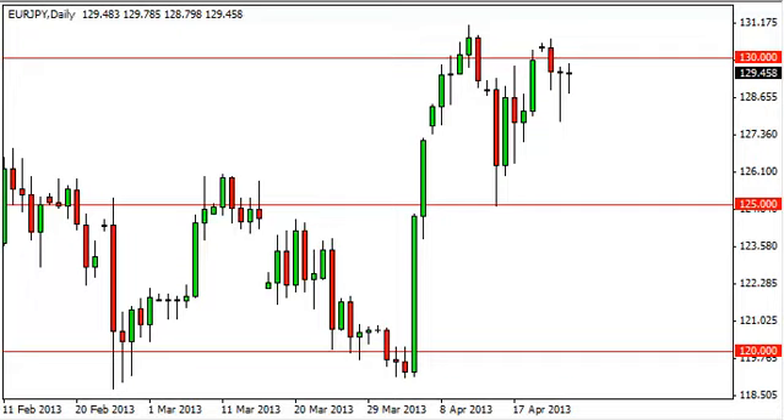EUR/YEN daily forecast April 25, FXEmpire.com. The EUR/YEN pair fell during most of the session on Wednesday, but as you can see found enough support to bounce back to the 129.50 level again.